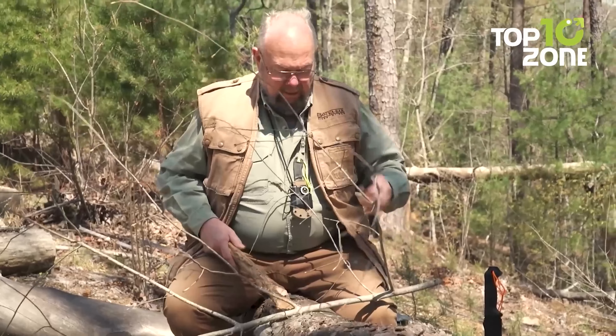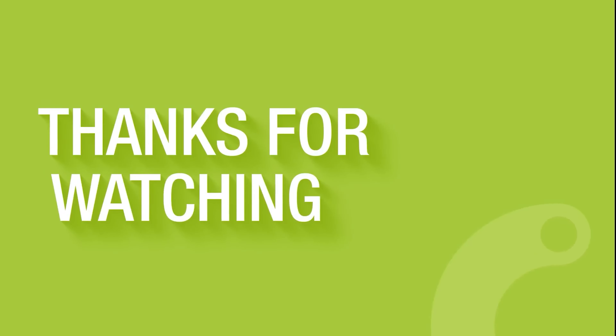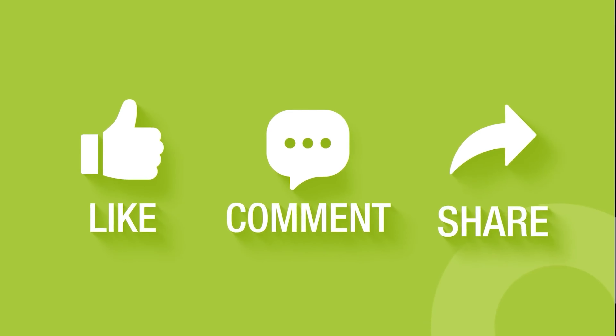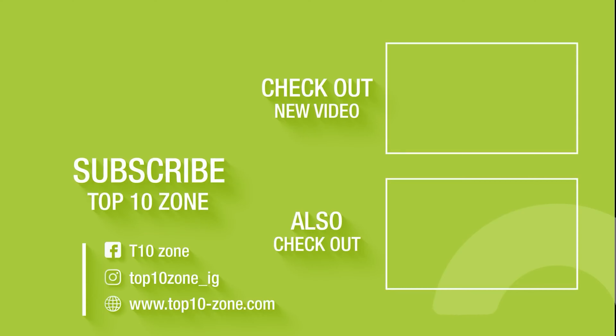That concludes our list of 50 tactical survival gear items used by military professionals. Thanks for watching. Like, comment, and share with your friends if you find this video helpful, and subscribe to our channel if you want more videos like this.